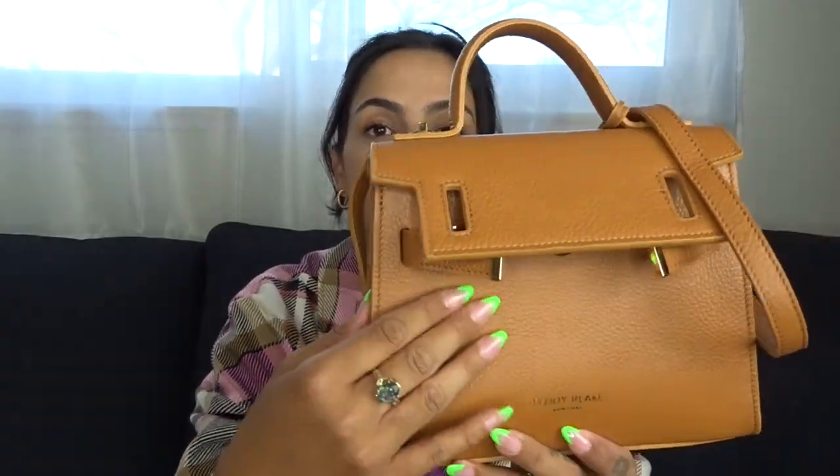This bag comes in multiple colors — I had such a hard time choosing. I think I'm going to go on tonight and purchase the green one. I really love the pebbled leather that they do — the other Teddy Blake bags I have are pebbled leather. I think I have one smooth leather tote from them, but pebbled leather is just my favorite, which is why I opted for this one.